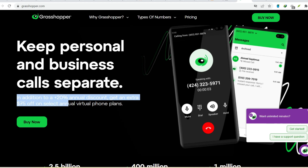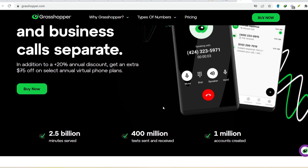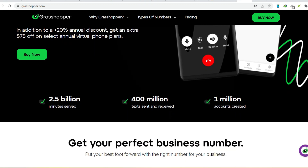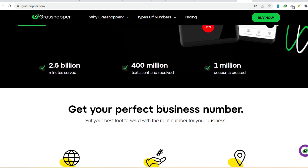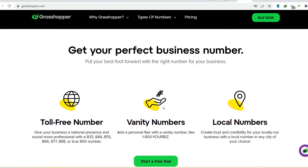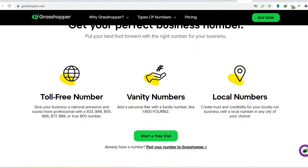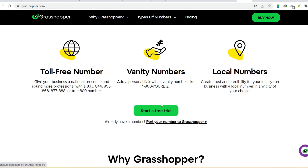Grasshopper promises a fun and accessible way to learn the basics of coding. Launched by Google in 2016, Grasshopper is a free, mobile-first coding platform designed for beginners. It uses a gamified approach with bite-sized lessons and interactive puzzles that make learning to code feel more like playing a game. But is it enough to get you started on your coding journey?